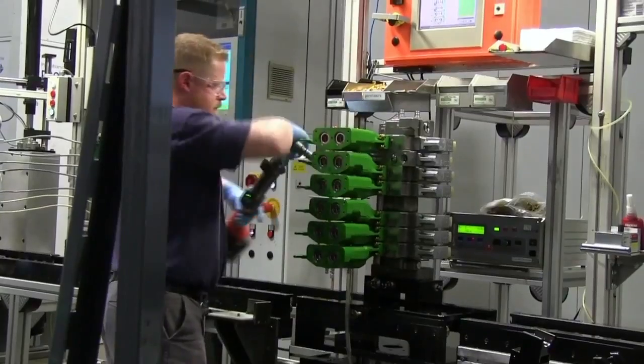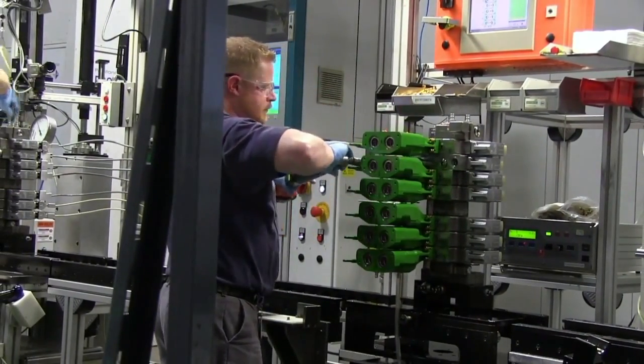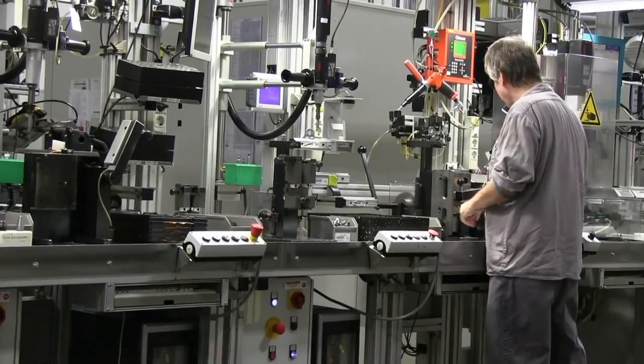My name is Corey Metz, and my job title is Production Manager at Bosch Rexroth. The vision for the future of our company is to always become more flexible, more agile, and become able to respond quickly to the fast-changing markets.